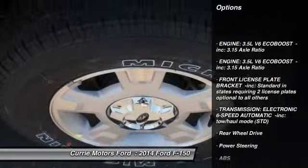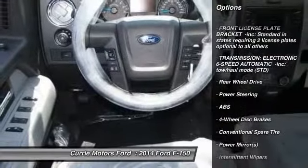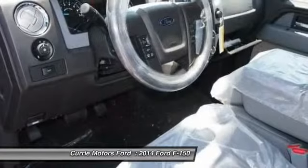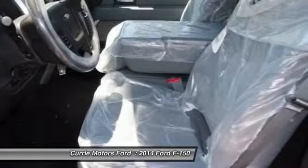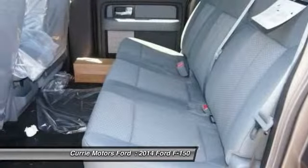Stability control. Traction control. Anti-lock braking system. Power steering. Adjustable steering wheel. Driver airbag. Keyless entry. Four-wheel disc brakes. AM-FM stereo radio. Power windows.